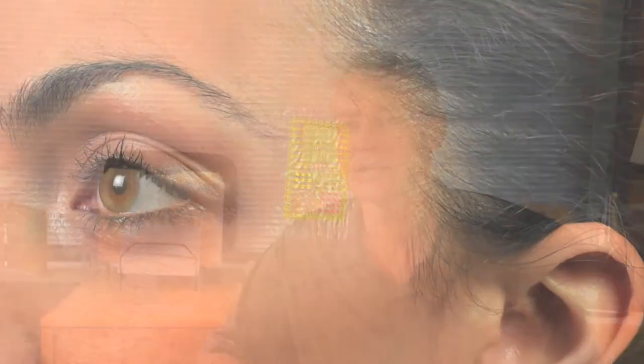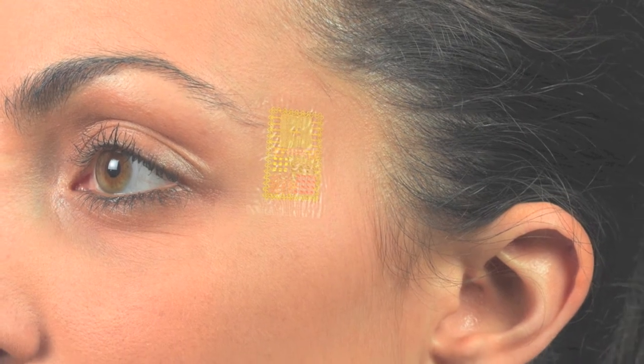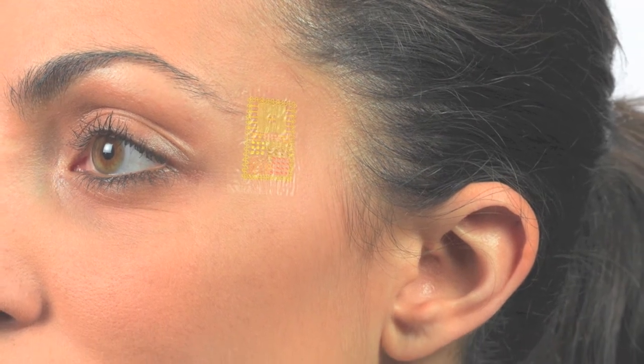Now, a smart sensing sticker, worn like a kid's fake tattoo, can sense how our bodies work — data from the heart, our brain, muscles, even body temperature and hydration levels. And since it's virtually invisible, it can be worn for long periods of time without discomfort.